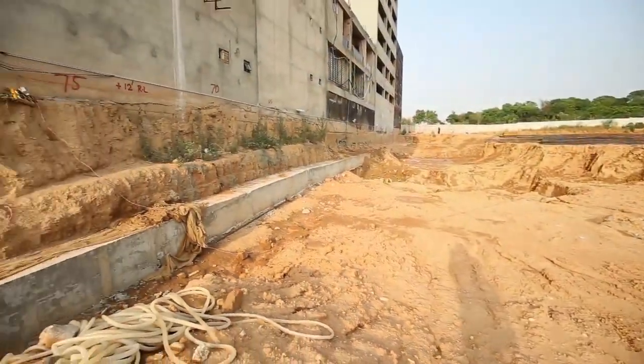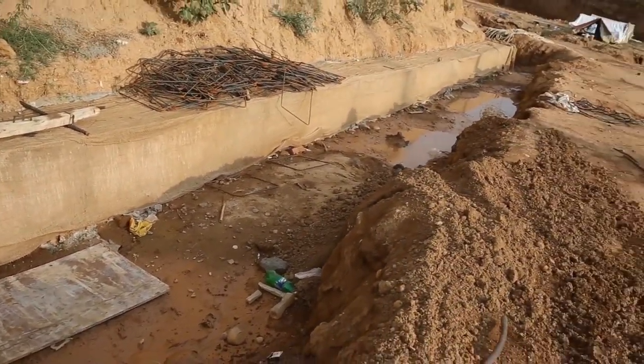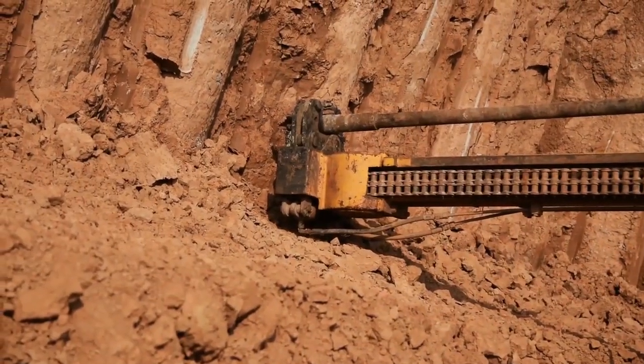The process of anchorage work of piles consists of four separate activities: horizontal boring, anchor lowering, grouting, and load testing of each of the 504 anchors.